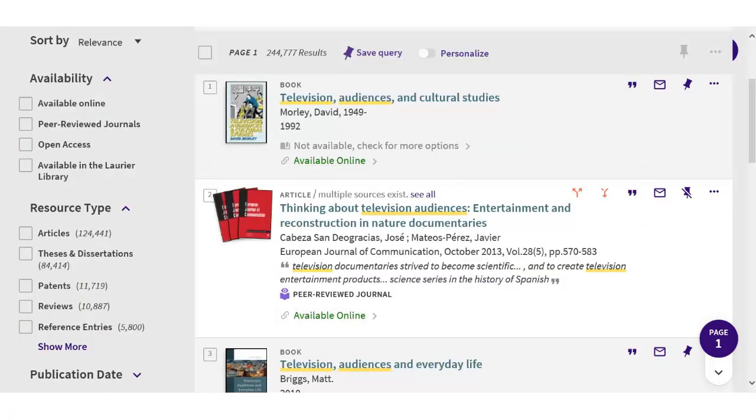In Primo there were tabs to limit your results to books or articles. In Omni, you do this using the resource type limits on the left. Resource types are in order by number of results, so you may have to click 'show more' to find the one you want, like books.